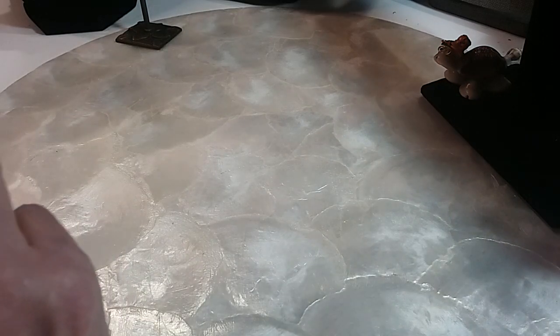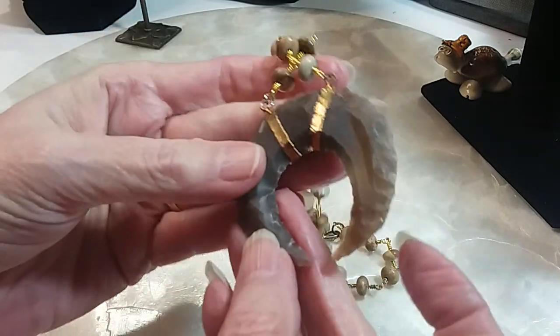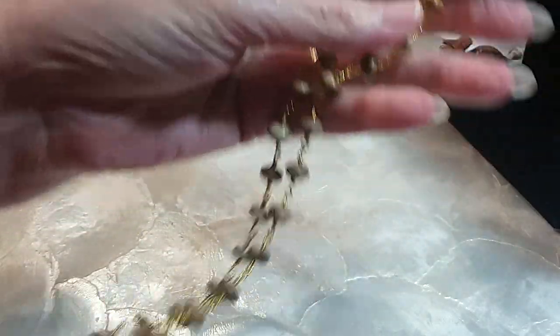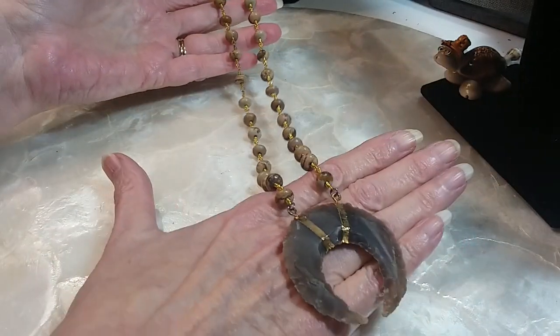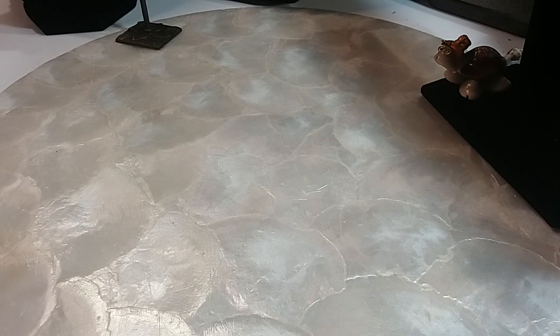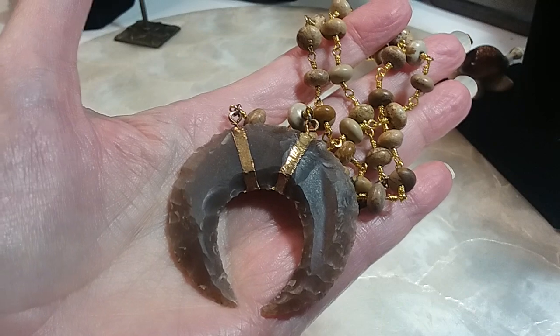The next one — I'm not sure what kind of material this is, it's carved and kind of reminds me of arrowhead stuff. It's beautiful jasper — looks like landscape jasper — on a lobster claw clasp. Very pretty. This one is 18 inches and we'll do that for eight dollars.